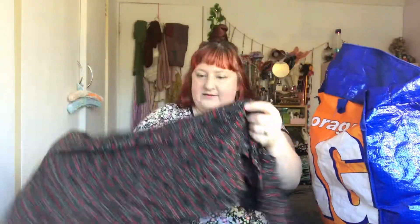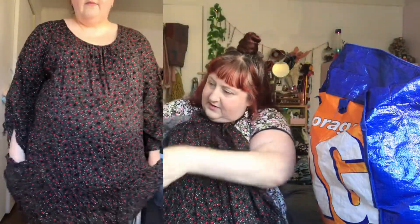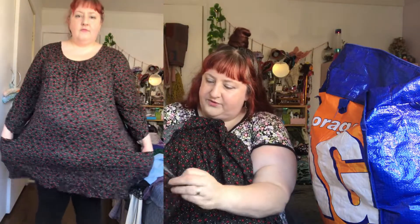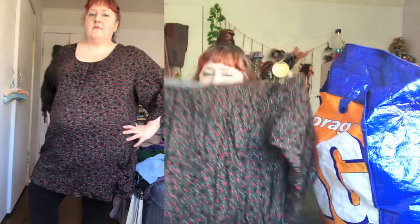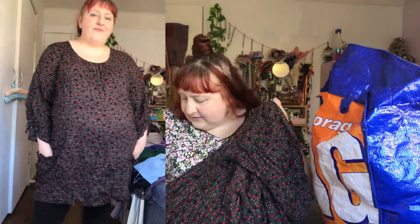Oh, what's this? A top. Beautiful — look at that. It has these nice kind of balloony sleeves with ties on them. I think this should probably fit me — why have I not been wearing it all these years? All it needs is an iron and it'll be perfect. Oh, it's got pockets! People, it has pockets! Okay, this is going on the 'I'm very excited about this' pile.